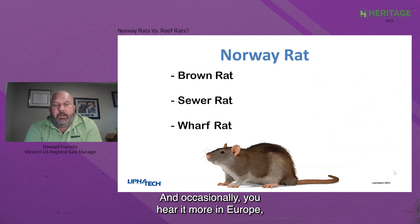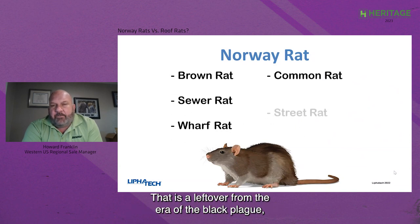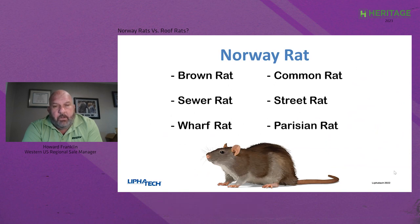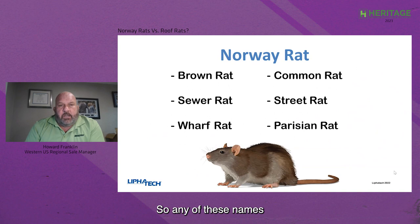Sometimes people call them common rats or street rats. You also hear the name Parisian rat, more in Europe — that's a leftover from the era of the Black Plague, where Paris lost, by some estimates, as many as 20% of their population when the Black Plague hit in the 15th century. All of these names refer to that same rat, the Norway rat.